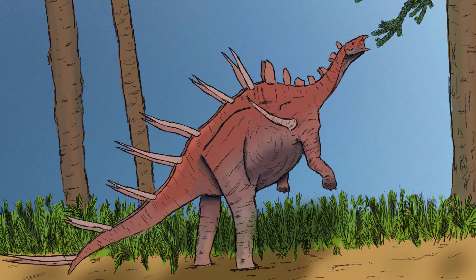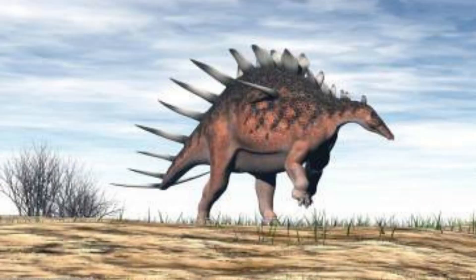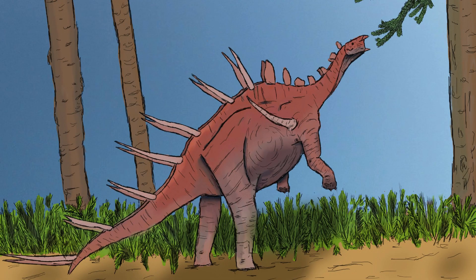It had a small head and a strong beak, which helped it eat low-lying plants. Its mouth was built in such a way that it barely chewed its food and ate a lot of plants whole. It might have been able to stand up on its back legs, which would have let it eat mid-height plants, giving it an advantage over other herbivores of the same size.